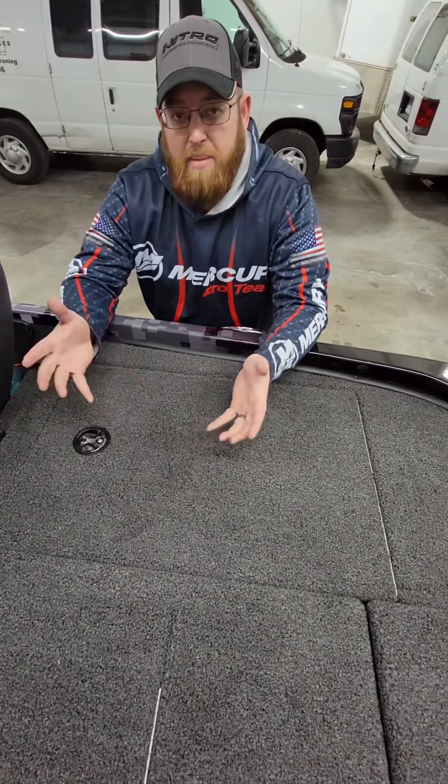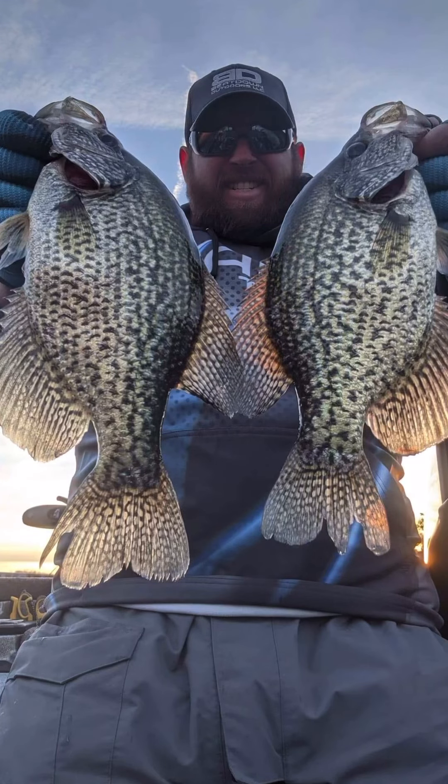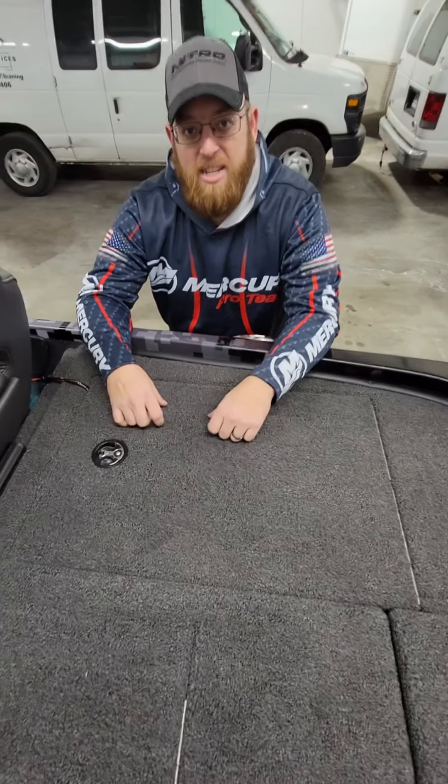I appreciate you guys' time. Check them out — ProChoiceMarine.com — Nitro Boats, Mercury, Humminbird, Beatdown — all this good stuff. Thanks for watching guys, see you!